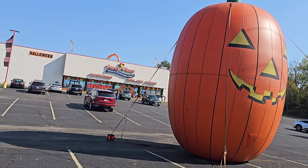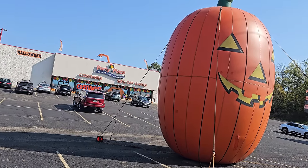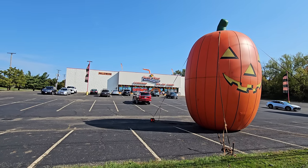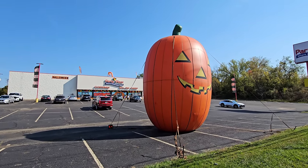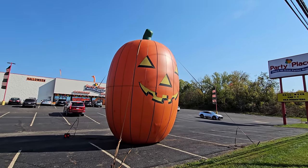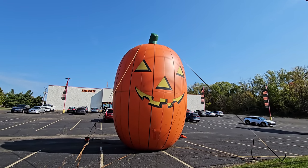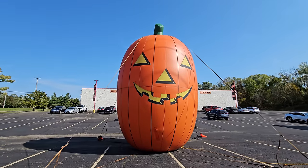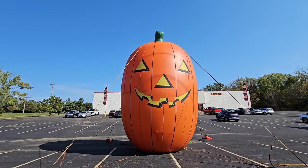It's almost the middle of October and we are back at the party place in Canton, Ohio on Whipple Avenue. The first thing before we even go in that I am wondering about is this enormous pumpkin right here. I have to wonder just how tall this is, because I recently got a 26-foot inflatable pumpkin that I inflated in my front yard. I'll bet anything this one is at least 25 to 26 feet tall.